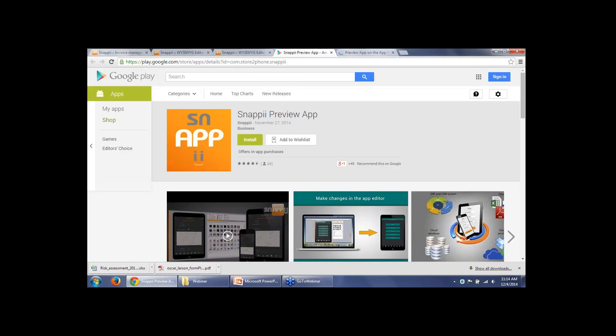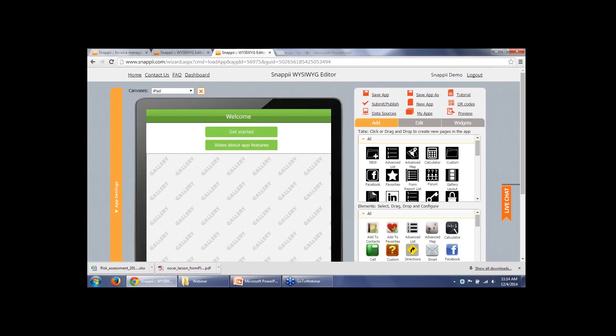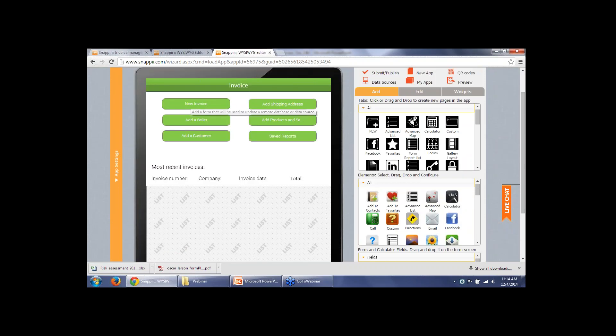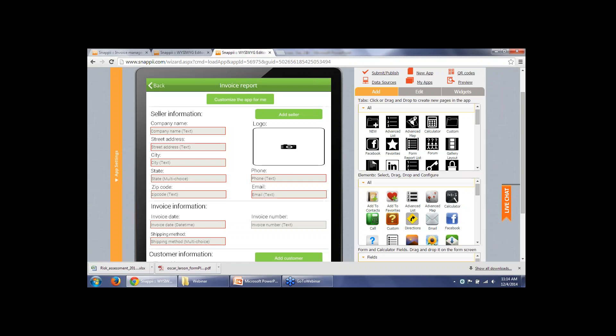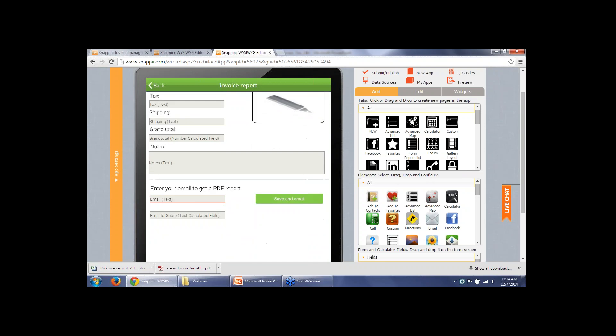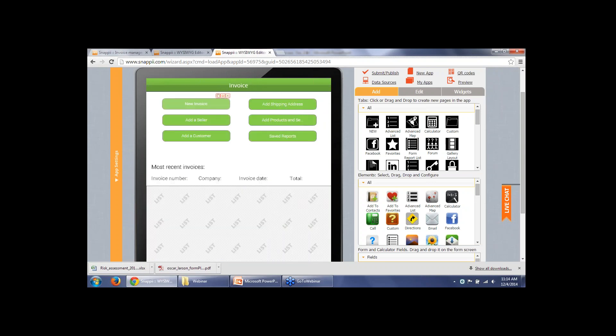The way you would preview your app on your device is to download our Snappy Preview app from Google Play or iTunes. Once you've saved your app in our editor, you can simply update your preview app and you'll see all the changes. You can also download the preview by scanning QR codes, or click the buttons to see the links to the preview app — here is the Google Play application and here is the iTunes application.